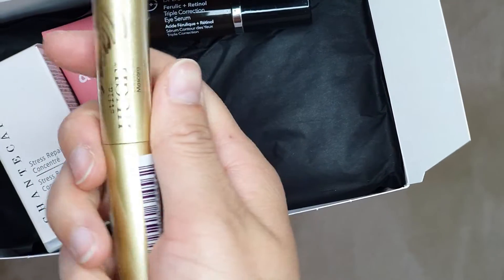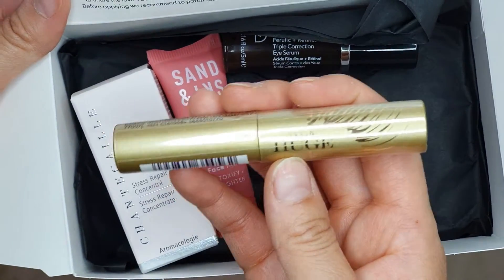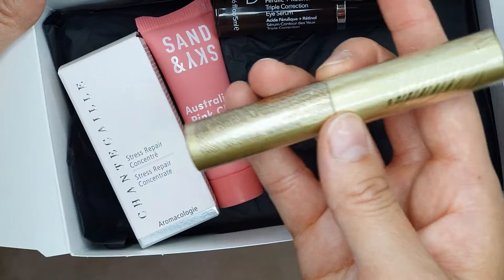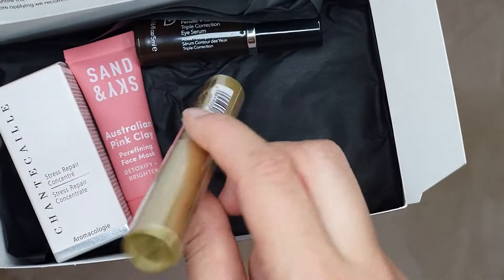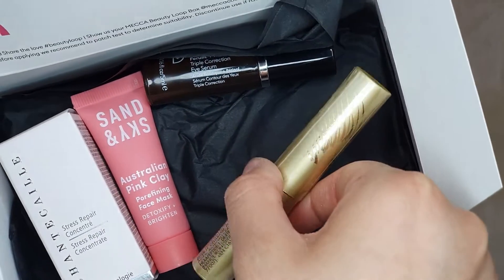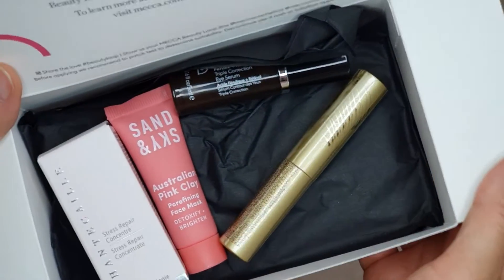Finally, the fourth product is a mascara — Stila huge extreme lash mascara, which is great because it turns out I didn't like any of the mini mascaras I had previously. My current favorite is a Japanese brand one and I don't plan on going to Japan anytime soon, so it'll be good to test that one out.